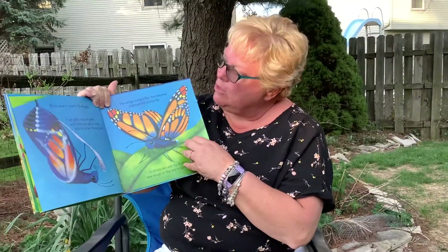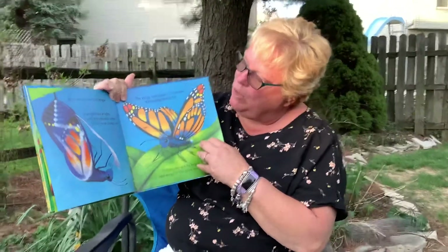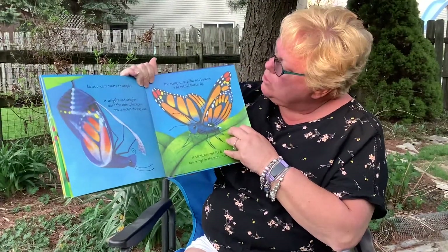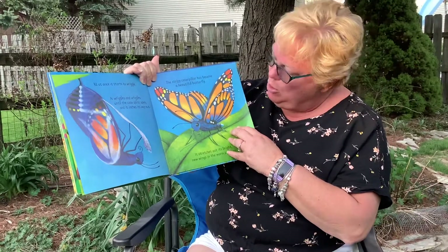All at once it starts to wiggle. It wiggles and wiggles until the case splits open and it inches its way out. The stripey caterpillar has become a beautiful butterfly.